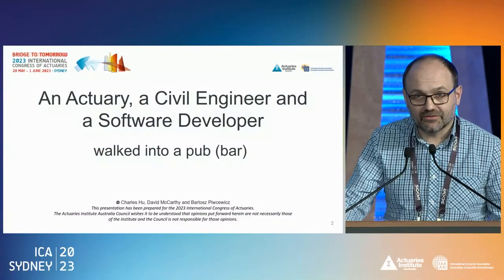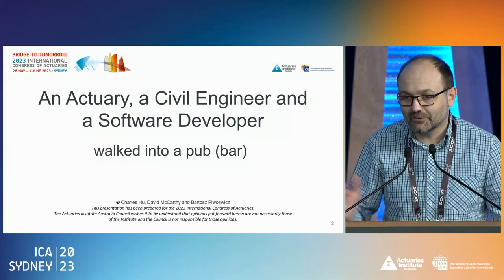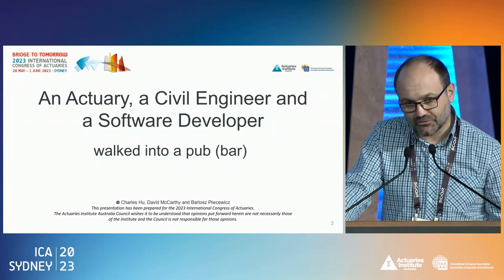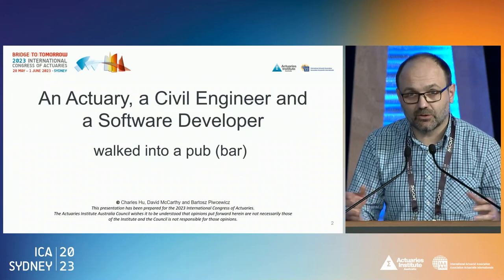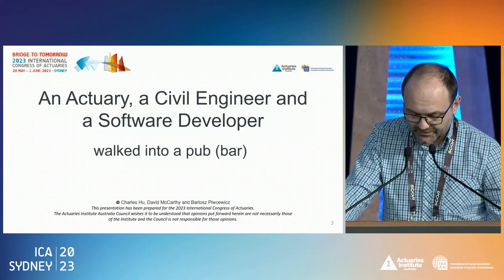Just to give you some context, this presentation is sort of increasing in technical difficulty. We start fairly easy and then it gets a little bit more messy. We also start with a bit of bigger context and then dive into the Australian context, and even closer home to New South Wales, which is the state we are in.